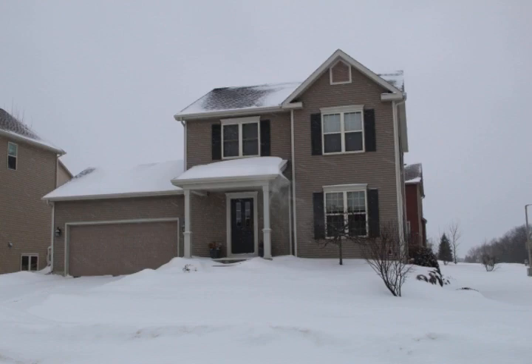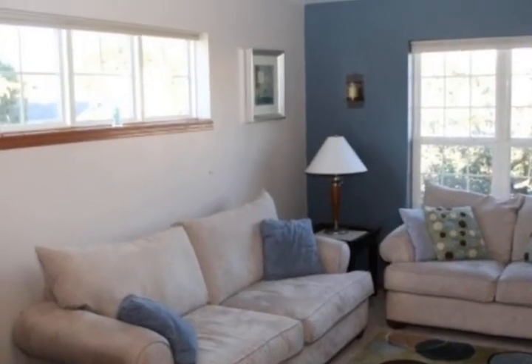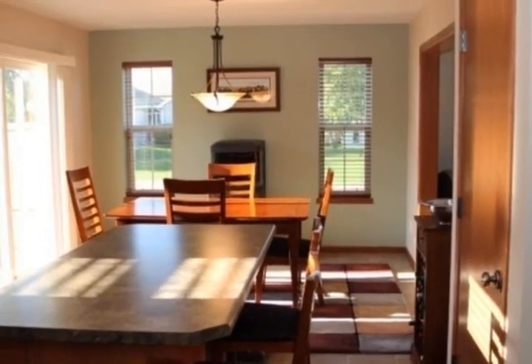Move-in ready, this charming two-story home in Hawthorne Hills has been freshly painted and has new quality carpet. Kitchen offers an island and breakfast bar and a large pantry closet.